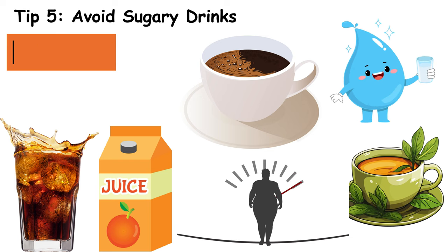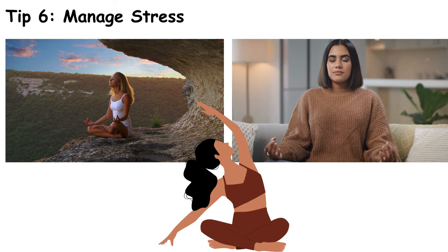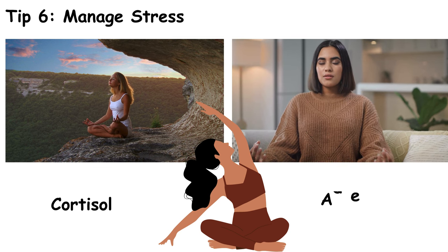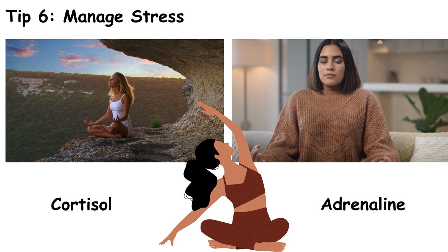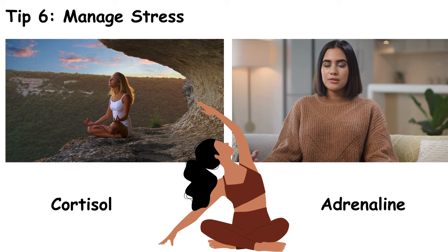Stress can wreak havoc on your blood sugar levels. Practice stress management techniques like meditation, deep breathing, or yoga to keep your levels in check. Stress hormones like cortisol and adrenaline can raise blood sugar levels. Finding ways to relax and manage stress can help you maintain better control over your blood sugar.